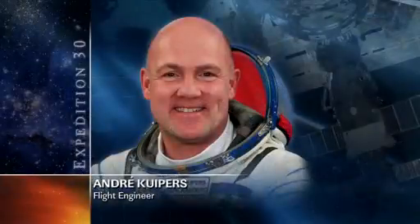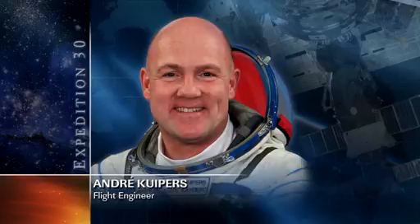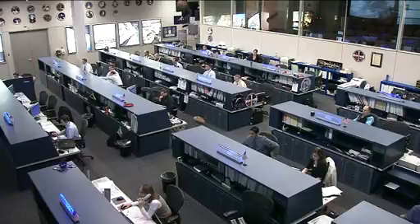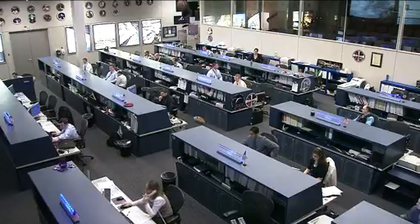Andre Kuipers has been working on a system called the Muscle Atrophy Resistive Exercise System, or MARES. This is a chair and a restraint system much like what you would find in a gym here on Earth, that measures and exercises seven different joints to see what happens in space.